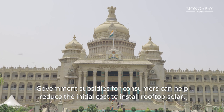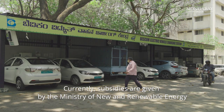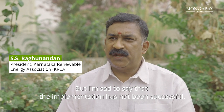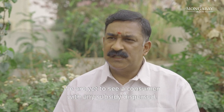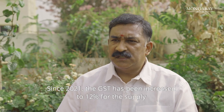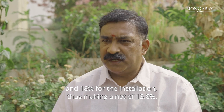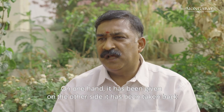Government subsidies for consumers can help reduce the initial cost to install rooftop solar. Currently, subsidies are given by the Ministry of New and Renewable Energy through local electricity supply companies. This subsidy is substantial, but implementation has not been successful — we are yet to see a consumer with any subsidy dispersed. The GST was earlier 5%, but since 2021 it has been increased to 12% for supply and 18% for installation, making a net of 13.8%. So what is the net benefit to the consumer? On one hand it has been given, on the other side it has been taken back.